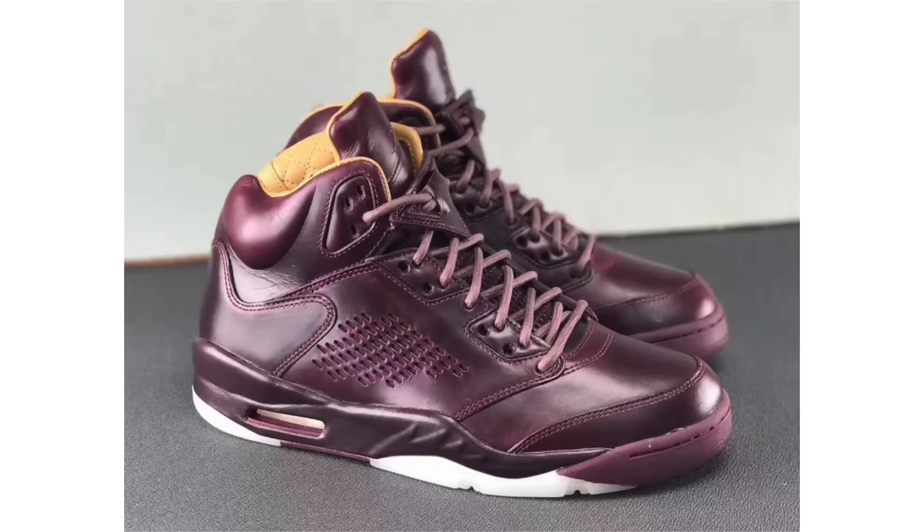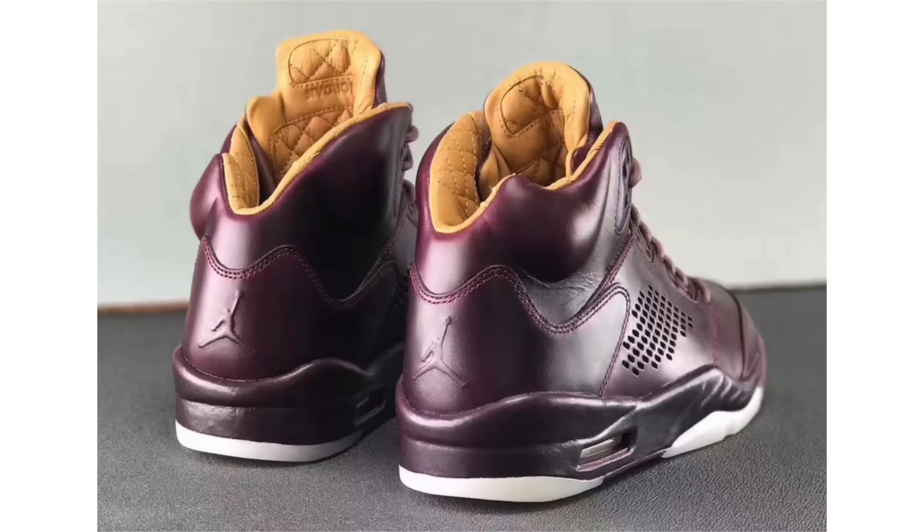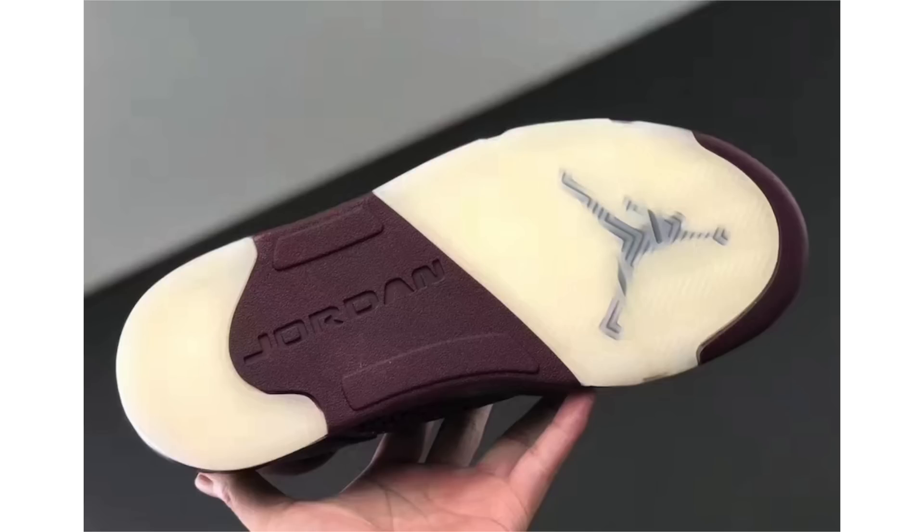Earlier in the week we got a first look at the Air Jordan 5 Premium being called Wine, and now we have a detailed look. The uppers feature leather and the whole shoe is almost completely covered in wine — possibly a burgundy shade — with tan on the liner constructed with leather and quilted stitching. Slits across the panels resemble mesh, and the insoles also feature leather with quilted stitching. Completing the look is a translucent outsole. Expect a fall or winter 2017 drop at a retail price of $400. Previously not liked, but they're considered the best Premium Air Jordan 5 release so far.